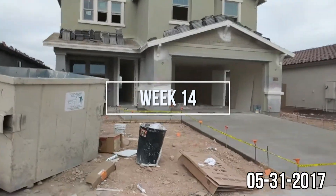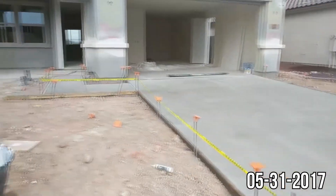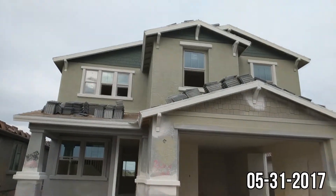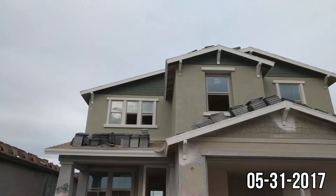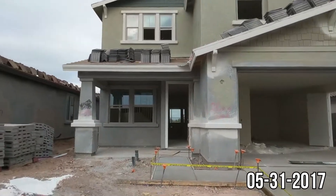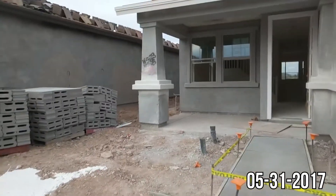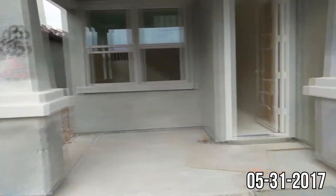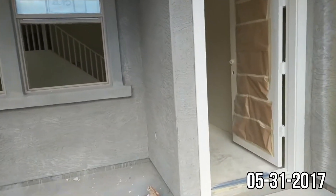It's Wednesday, May 31st. We got our driveway today and they started painting. The lighter green is the original color and the darker green up there is the color it's going to be. It looks like they painted the whole top story with the green and they're working on the bottom as well. They've got some of the trim pieces painted and they're just going to mask it off and paint the green everywhere else.